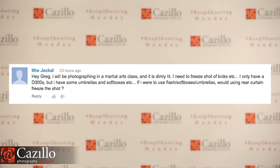Question: for photographing a dimly lit martial arts class and needing to freeze kicks, should you use rear curtain or front curtain sync? Front versus rear curtain sync is not going to make a difference for freezing your image. The flash duration itself is really fast — something like 1/10,000th or 1/15,000th of a second depending on the power — and that's what freezes the shot. Front curtain sync fires the flash at the beginning of the exposure; rear curtain sync fires it towards the end as the shutter closes. That's the difference between them.